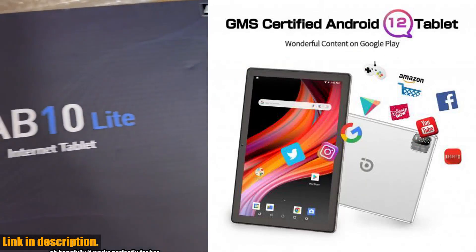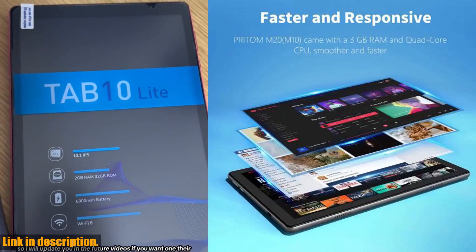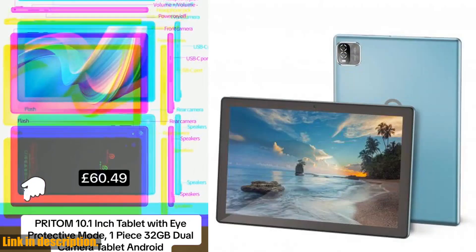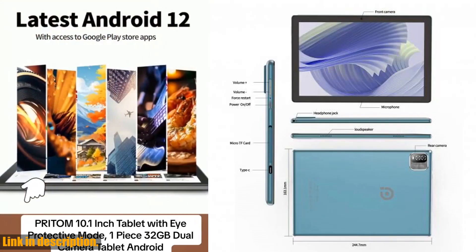Now, let's talk storage. The Pratom tablet comes with a whopping 64GB of internal storage, and you can expand it up to 512GB with an SD card. This means you never have to worry about running out of space for your favorite apps, movies, and photos.